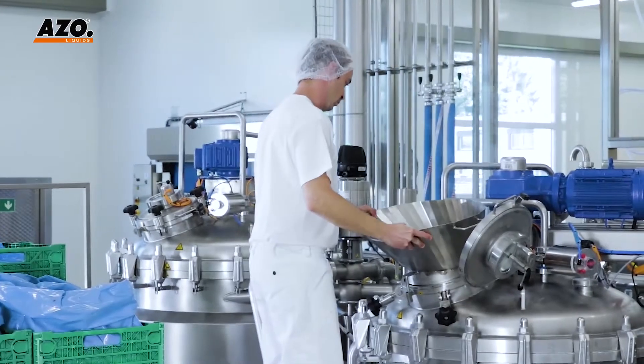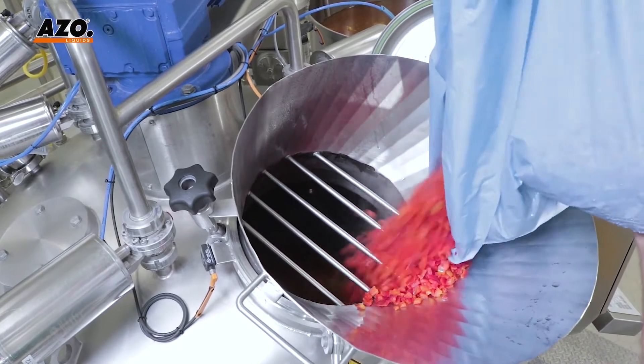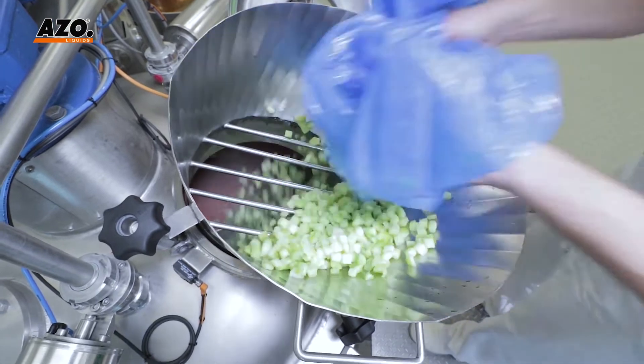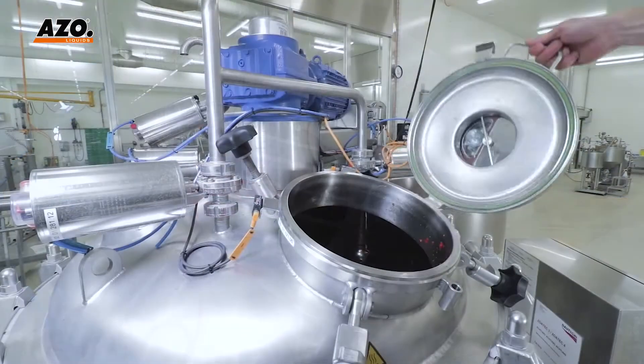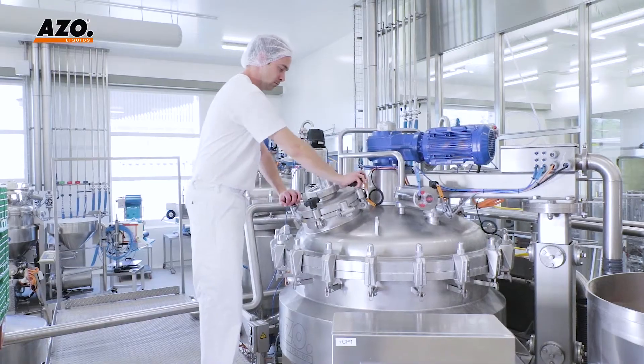Ready-to-eat soups have enhanced the Gauchy Spezialitäten AG product palette for over four years. For these products, Azzoliquids and Gauchy cooperated in developing a concept for blending in chunky items flexibly and gently.